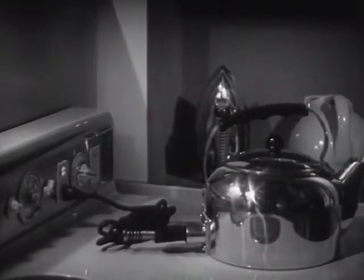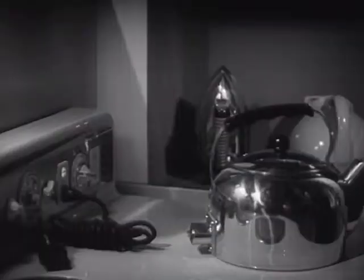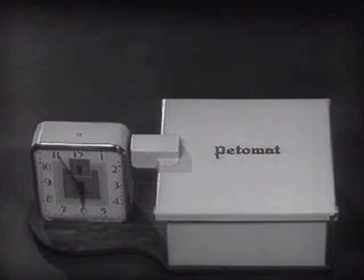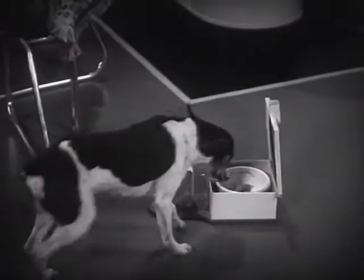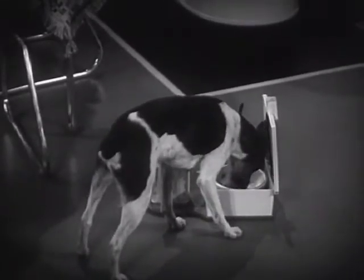Then there's a tea kettle that's been trained never to boil dry. When the water is gone, the kettle simply pulls out its own attachment plug. And here's a gadget that ought to rate a bowel from every dog in the country — a Fido feeder that never forgets when the pup is dining home alone and the rest of the family is dining out. What's more, it tells him when to come and get it.